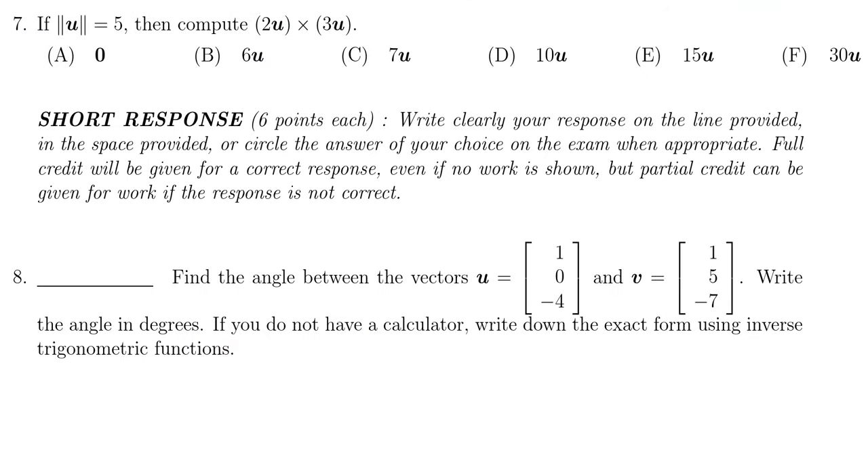Question 7 involves cross products. Can you do a calculation involving cross products, for example computing u × 3u if you only know the length of u? You should know both the formula for cross products and their properties as listed in the textbook. See section 5.4 for more practice on cross products.